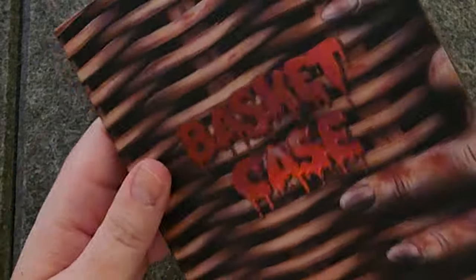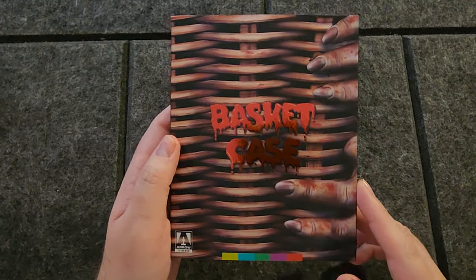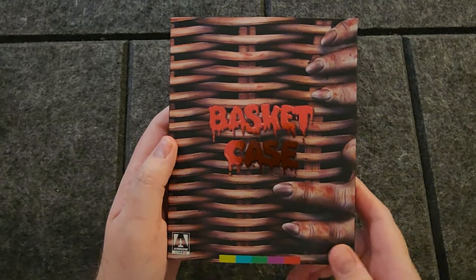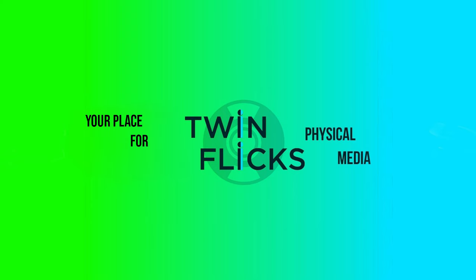I'm so happy that Arrow was able to put this out on UHD. Let me know guys what your thoughts on the movie are. If you want to donate the Blu-ray and you're picking up the 4K, let me know as well. As always, thanks so much for watching and remember — keep physical media alive.